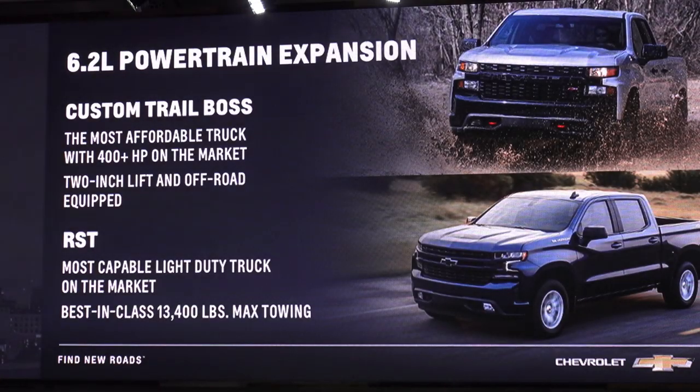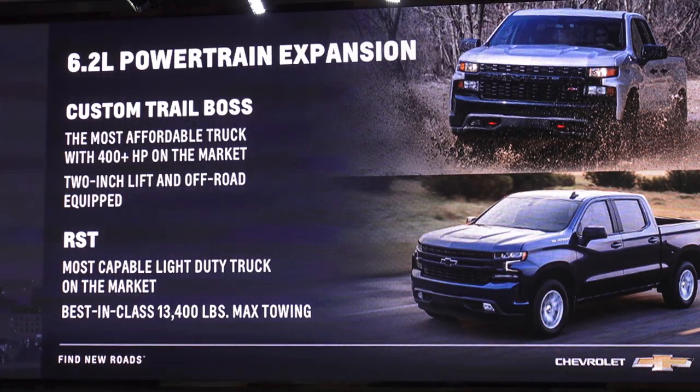Also new for 2020, we've stuffed our 6.2 into more models — now available in our LT Trail Boss, Custom Trail Boss, and RST. This has helped us earn a couple of accolades. The Custom Trail Boss is the most affordable truck on the market that delivers over 400 horsepower. And with the RST, best-in-class towing at 13,400 pounds.